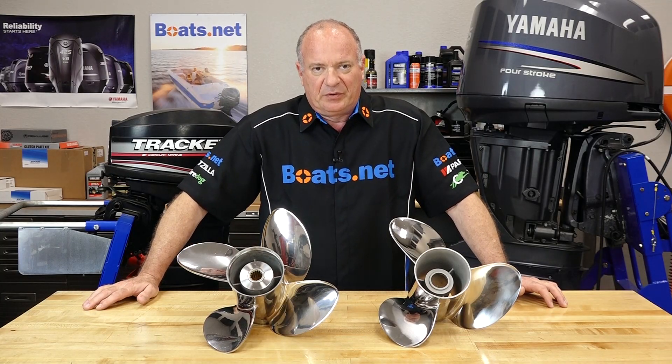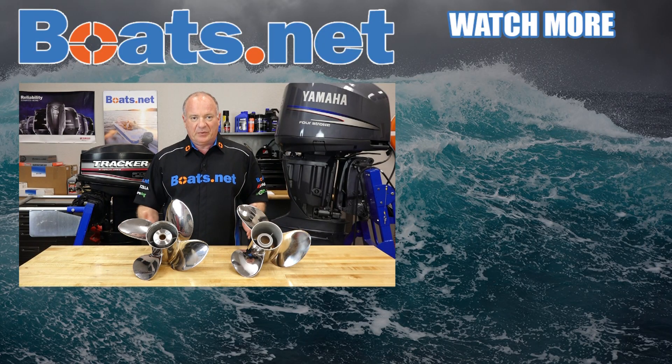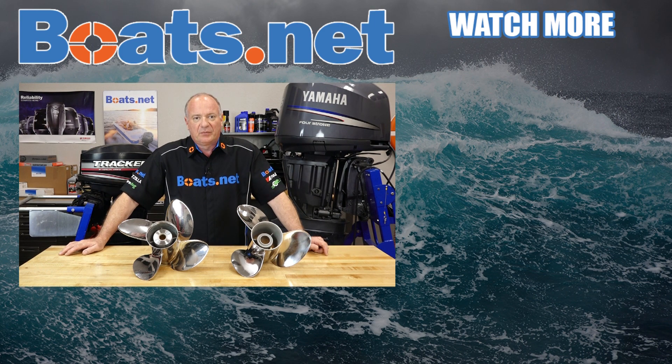If you need these or any other parts for your boat, why don't you come see us at Boats.net and we can get you taken care of. If you're still having a little bit of trouble determining which one will fit for your application, why don't you give us a call? That's what we're here for and we can help walk you through the process. We just want to say thank you for shopping with us at Boats.net and we will see you in the next video. Y'all have a great day.